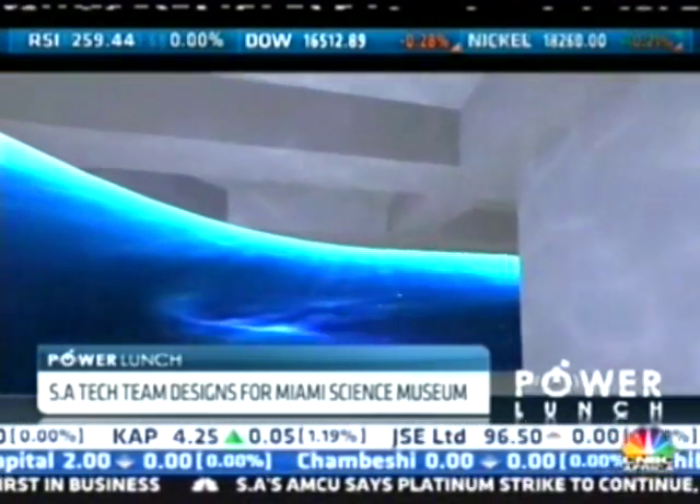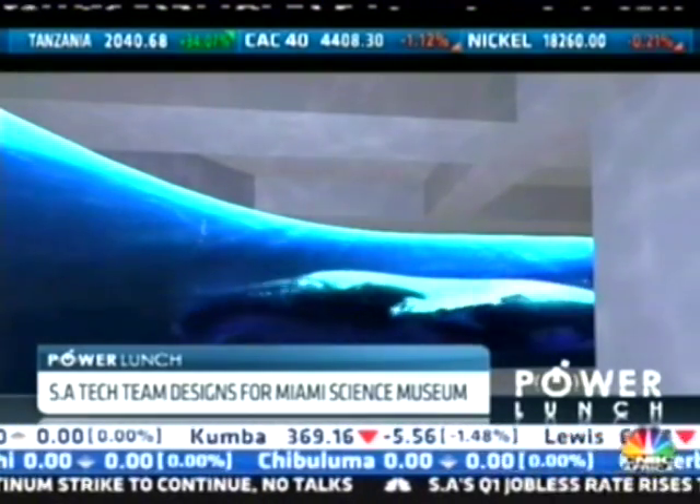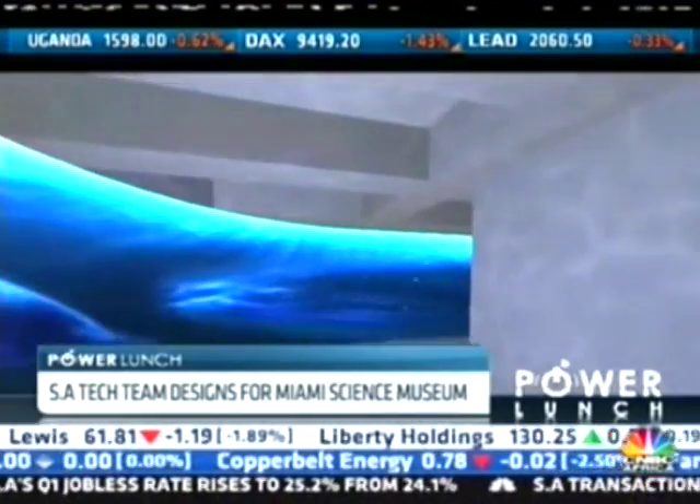We did an international call for proposals and we probably had about 15 different companies and consortiums of companies submit. We narrowed it down to a very short list, interviewed those companies, and we selected the South African contingent because of the creative ideas that they had within the proposal.